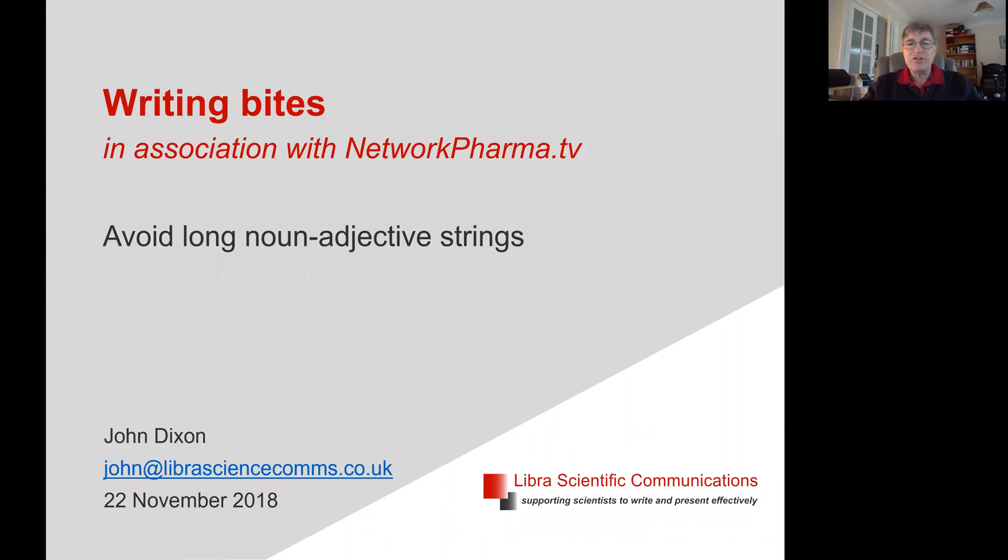Hi, I'm John Dixon, a trainer in scientific writing, and here's a bite that I hope may help you with your writing. Avoid long noun adjective strings.